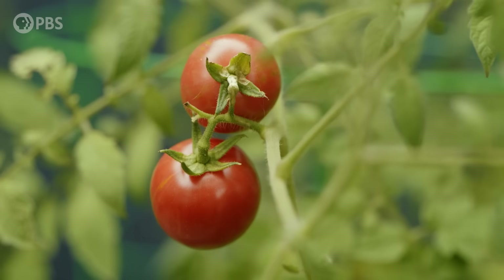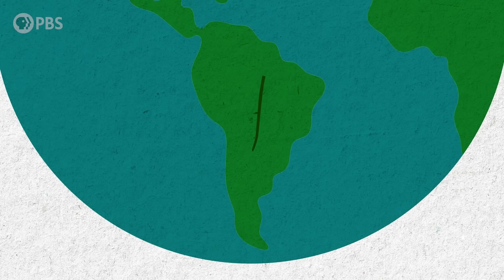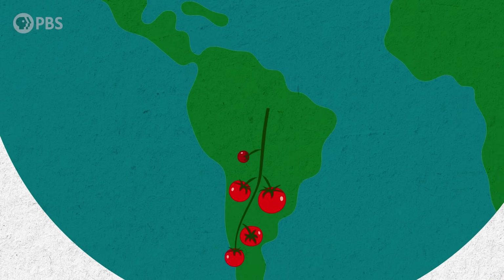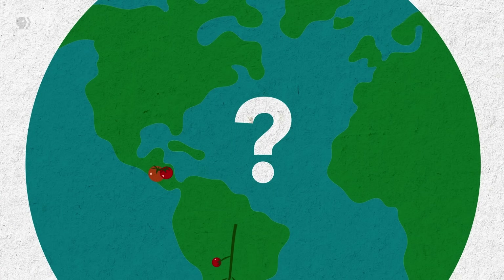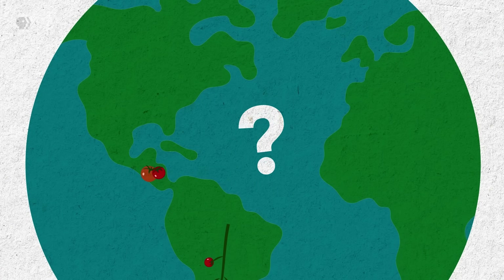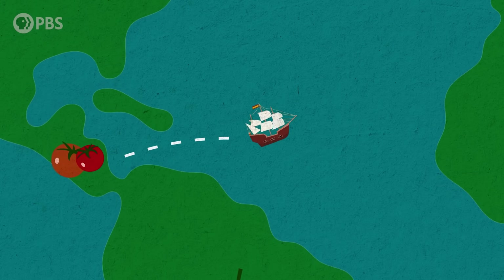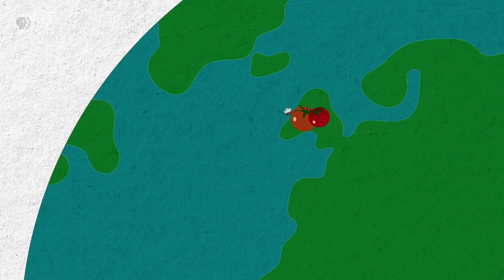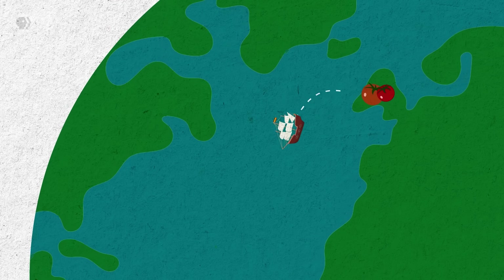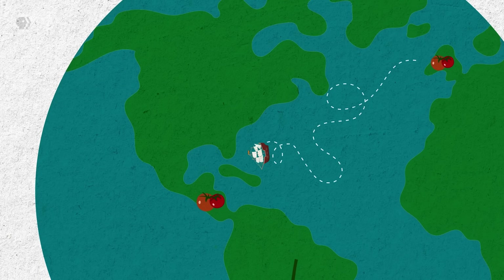Tomatoes are part of the nightshade family, which also includes eggplants and potatoes. Native to South America, tens of thousands of years ago they spread northward to Mesoamerica. While researchers still don't know exactly where tomatoes were domesticated, they do know that the Aztecs grew the fruit and called it Xitomato. In the early 16th century, Spanish conquistadors encountered tomatoes for the first time and brought them back to Europe. In the 1700s, European colonists brought tomatoes back to North America, where they later gained the popular status they have today.